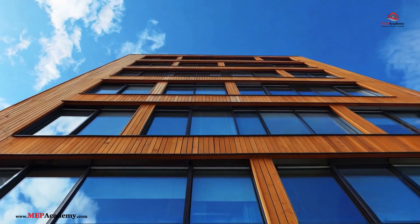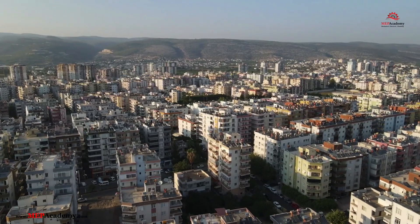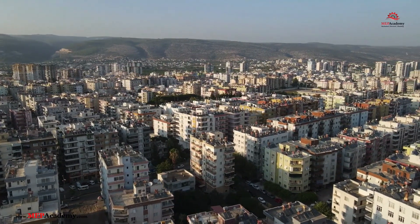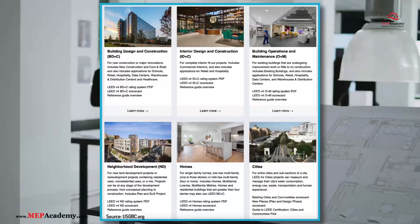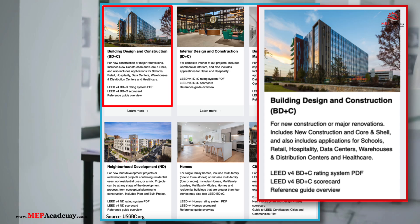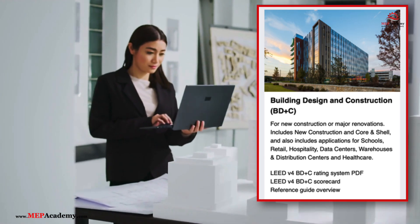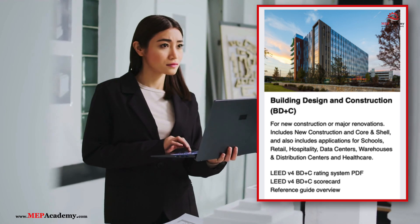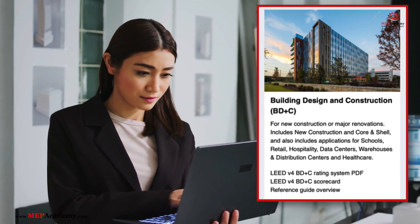LEED certification is versatile and applies to various building types, with each following specific rating systems designed to measure unique environmental challenges. Here are the major LEED rating systems. Number 1: Building Design and Construction, BD+C — for newly constructed or renovated buildings, covering commercial buildings, schools, retail, healthcare, data centers, hospitality, and warehouses.